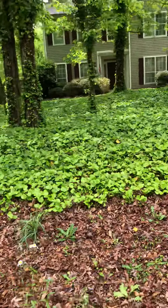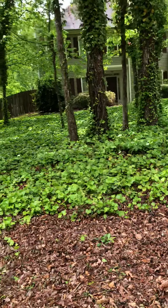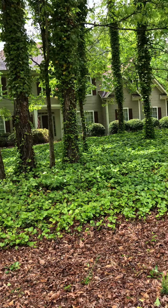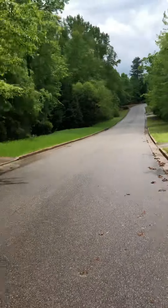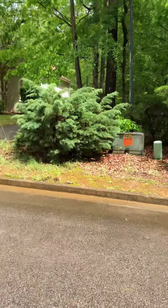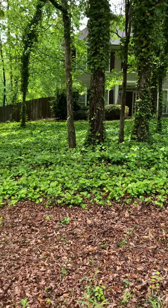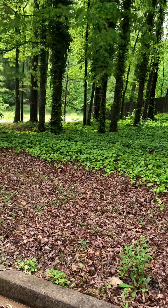It's vinyl siding, so I can't see how many AC units it has. These are the surroundings — there are only a few houses that are visible. There's the park next door.